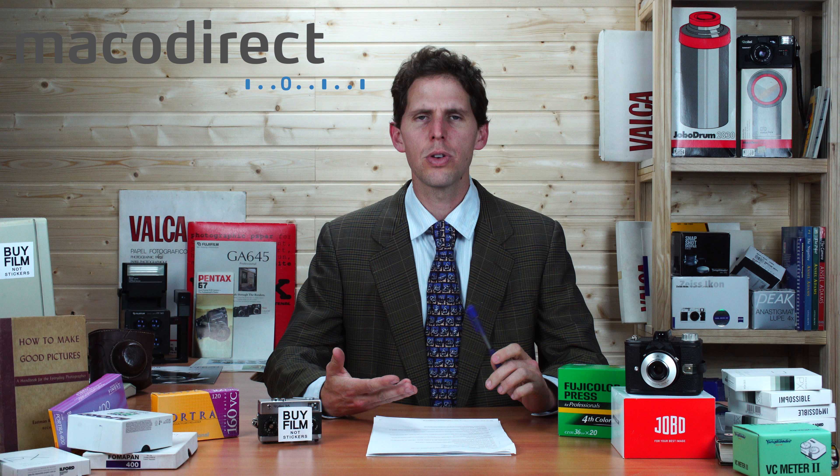Photography fair Photokina is changing its schedule from biannual to every year. There was a Photokina in 2016, there's going to be one in September 2018, and then they're changing to May — so May 2019, May 2020. They're also going to try to expand their market beyond just photography, which I think has something to do with smartphones being such a photography-based community.